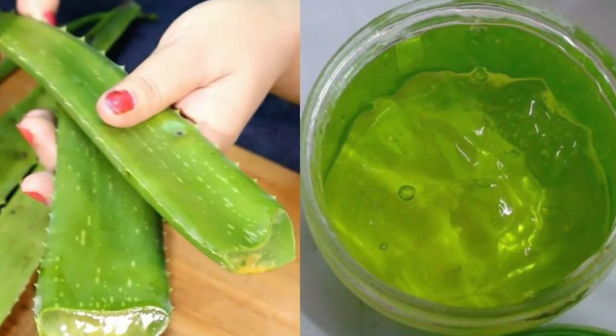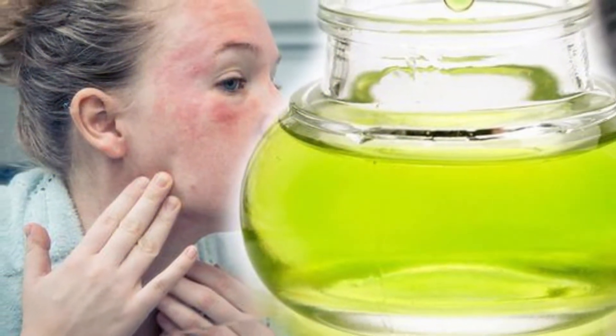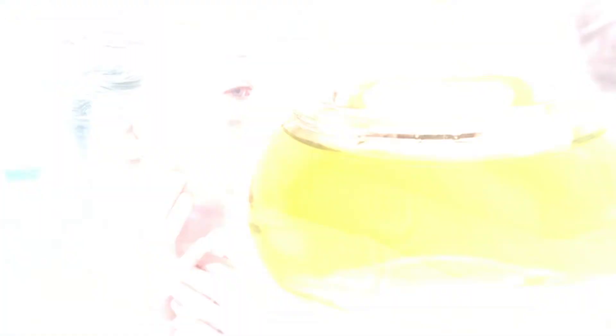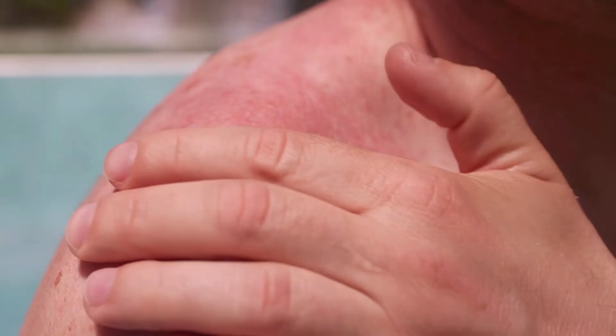Number 9: aloe vera gel. Aloe vera gel is found in the aloe plant's leaves and has been used to treat a variety of skin diseases for ages. Its application on eczema relieves the person of the discomfort caused by the disease.